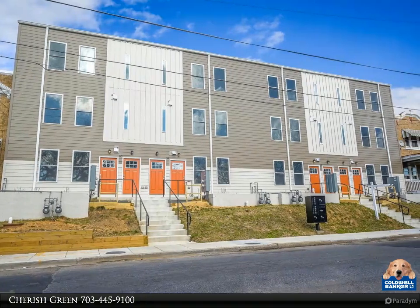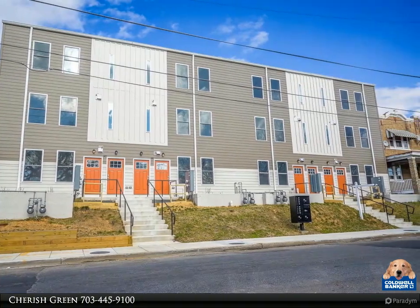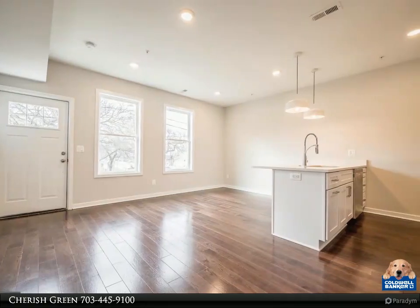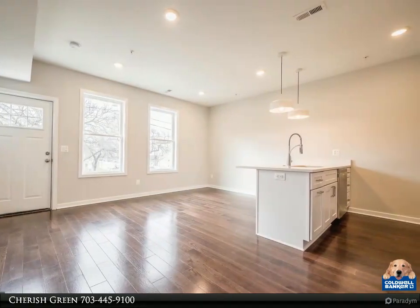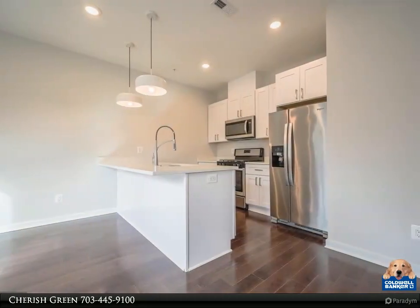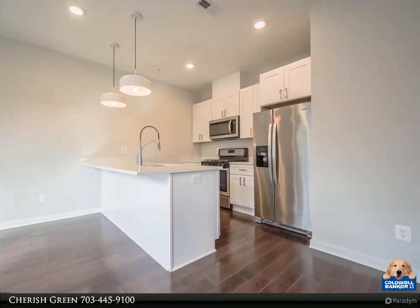The upper unit features three-story living, boasting a main level bedroom and full bathroom, a second floor owner suite with attached bathroom, a third bedroom and full bathroom, and access to a spiral staircase leading to a fabulous rooftop deck with views of the DC skyline including the Washington Monument.